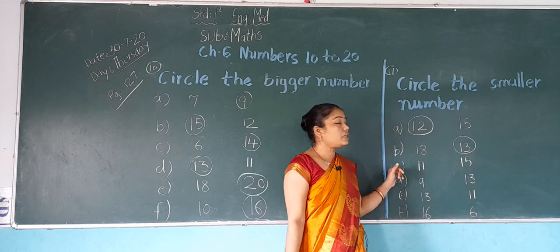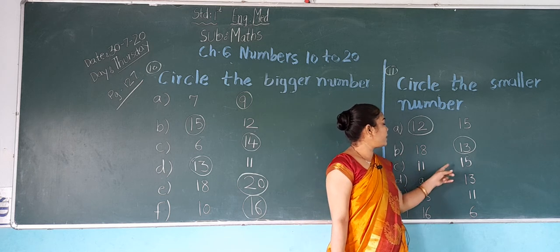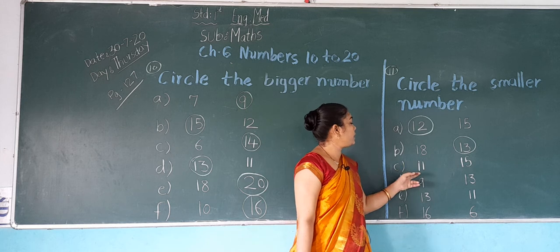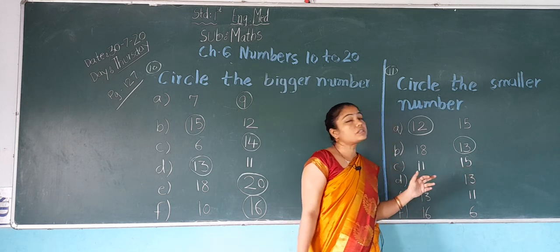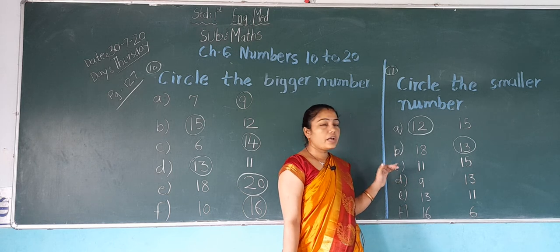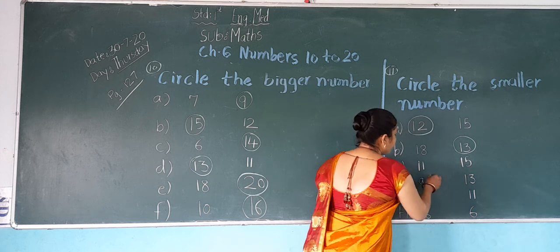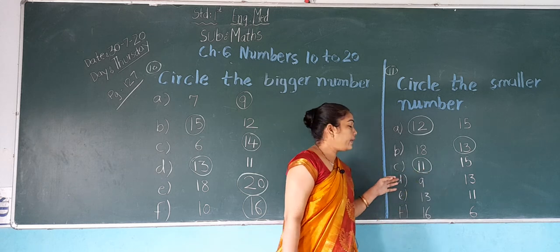Now next, C: which number is this? 11. And which number is this? 15. In both numbers, which number is smaller? 11 is smaller than 15. So we do a circle on 11.